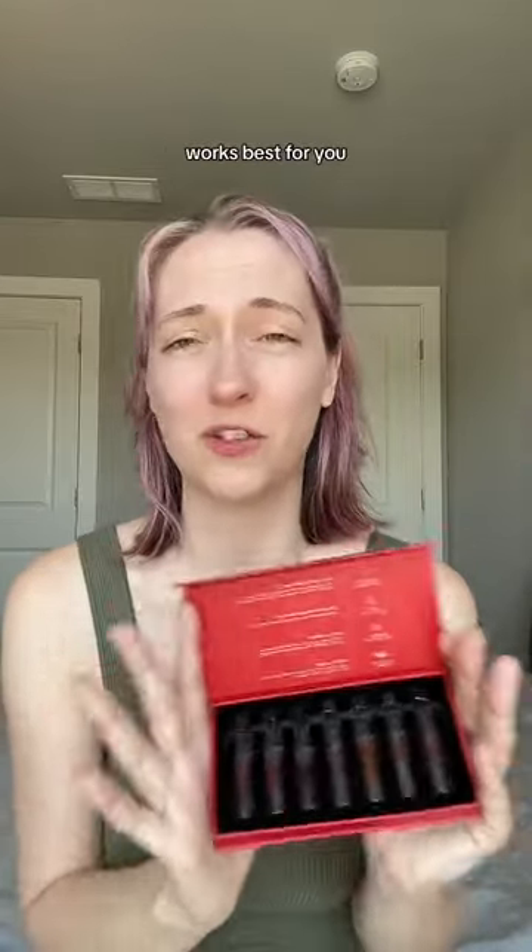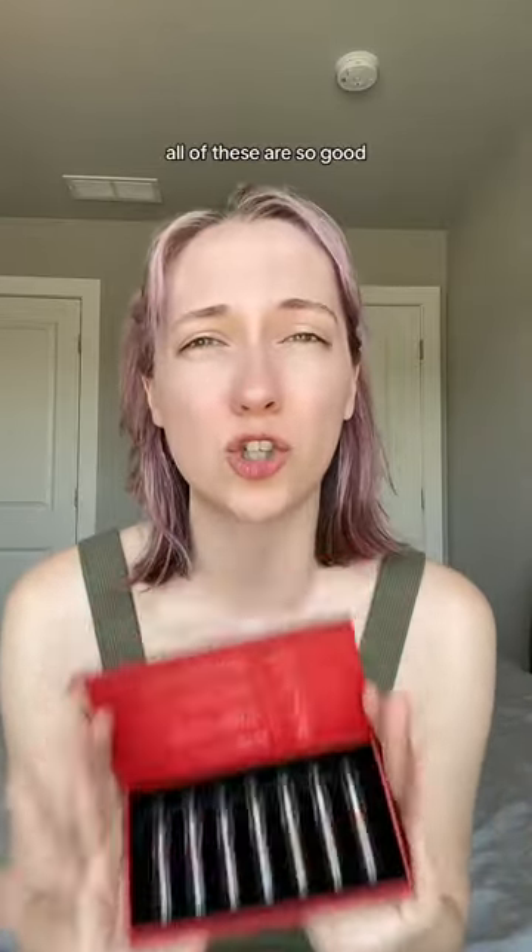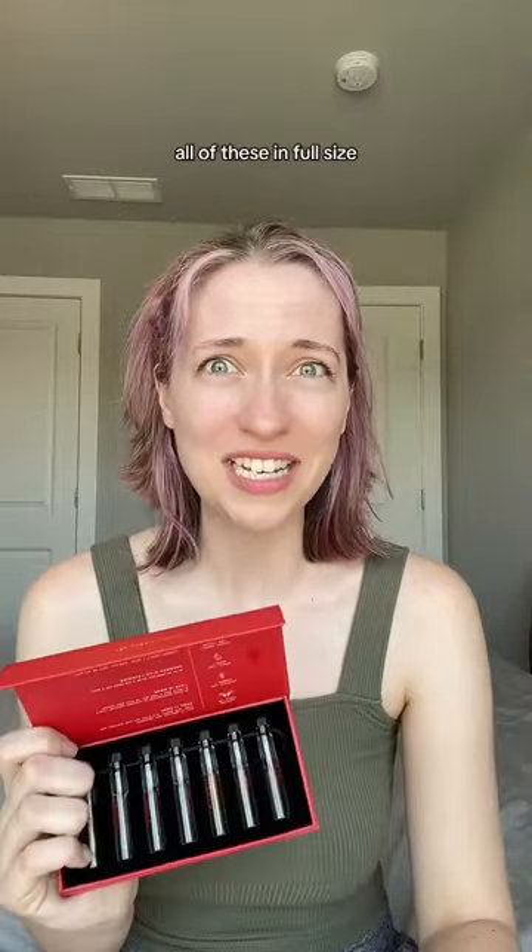My favorites are Heaven Speak and Morning Rain. You should get this Discovery set and figure out which one works best for you, because oh my gosh, all of these are so good. You might need all of these in full size. Have you tried any of these from Okja? Let me know in the comments and follow for more.